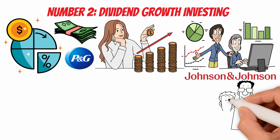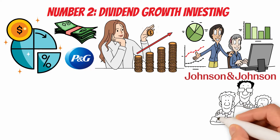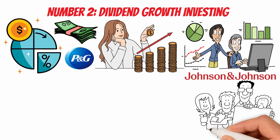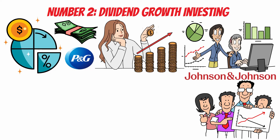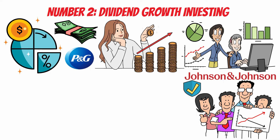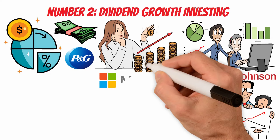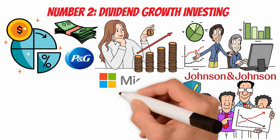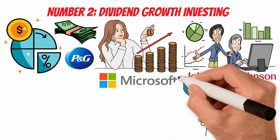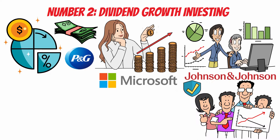The sustainability of dividend growth is a crucial factor in this strategy. Investors should analyze a company's financial health, cash flow stability, and commitment to returning value to shareholders. Companies with lower payout ratios and consistent earnings growth are often preferred. Microsoft is an example of a technology company that has transformed into a dividend growth stock. With a focus on diversifying its business and maintaining strong cash flows, Microsoft has consistently increased its dividend, appealing to income-focused investors seeking growth.